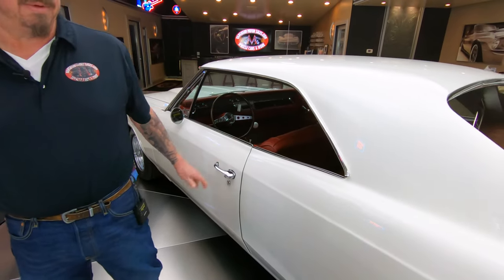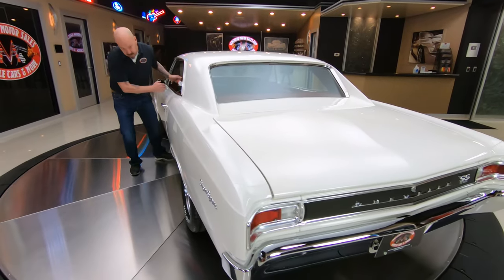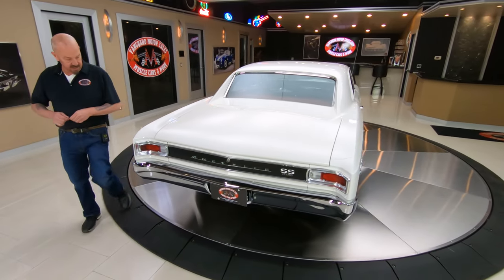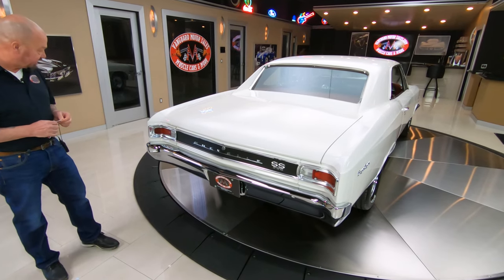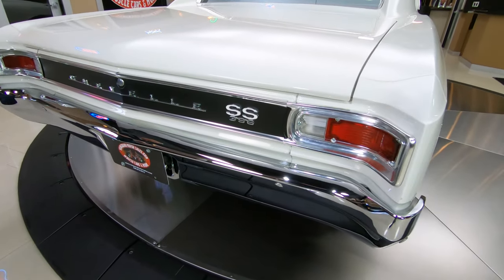Badass Chevelle right here with a 572 in it. I'm going to pop open the trunk for you. You can see that the chrome and the trim, the aluminum, the stainless — everything back here looking shiny.